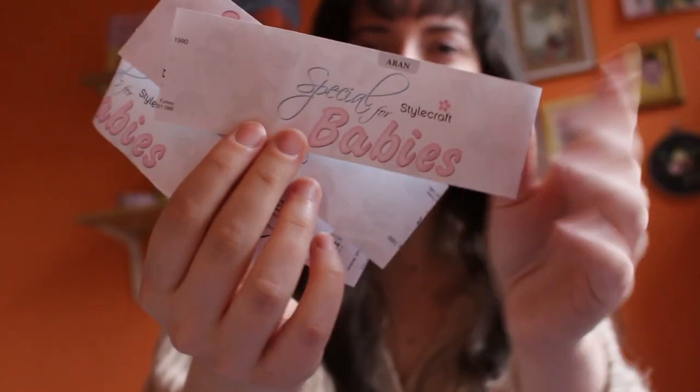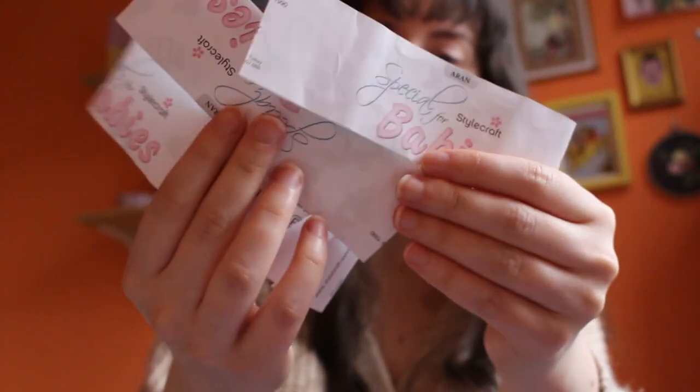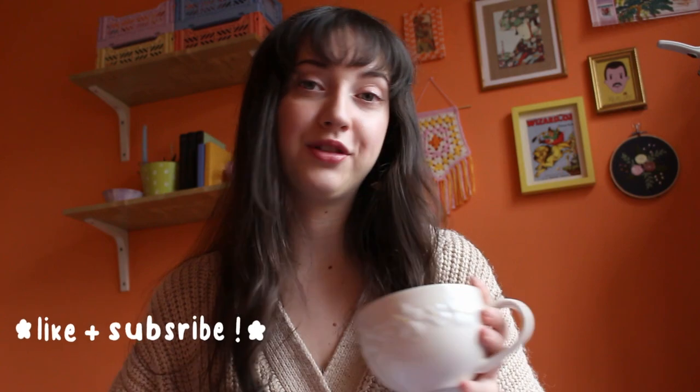I don't know if I ever showed you what colors I used for this project, but this is the brand of yarn and I used the colors Denim, Lemon, and Cream. The Paisley waistcoat is my fifth pattern release and second group of testers. I'm still very much learning how to work and write patterns, but if you would like a full video on the process from designing to releasing the pattern, I'd be more than happy to film a more extensive video.